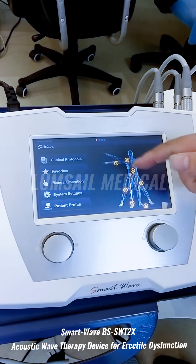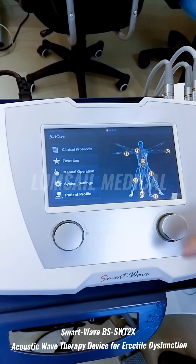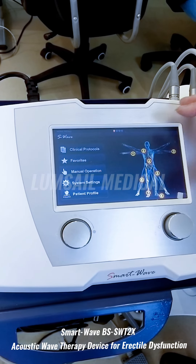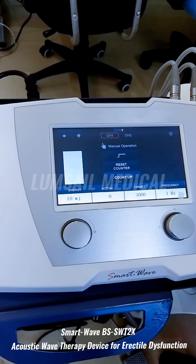On the first page, experienced doctors who don't need to follow a protocol can click manual operation to go directly to the treatment manual page and start the machine as quickly as possible.